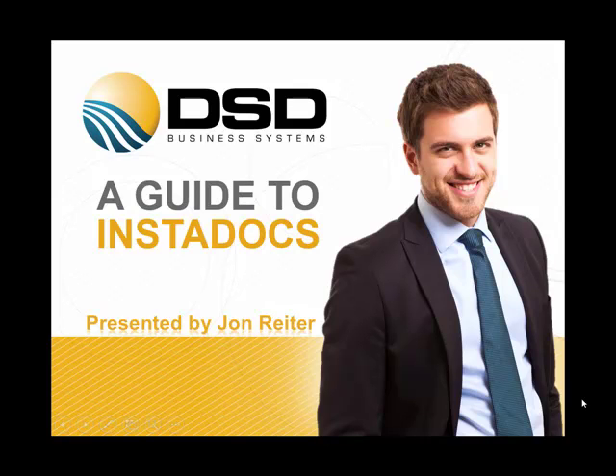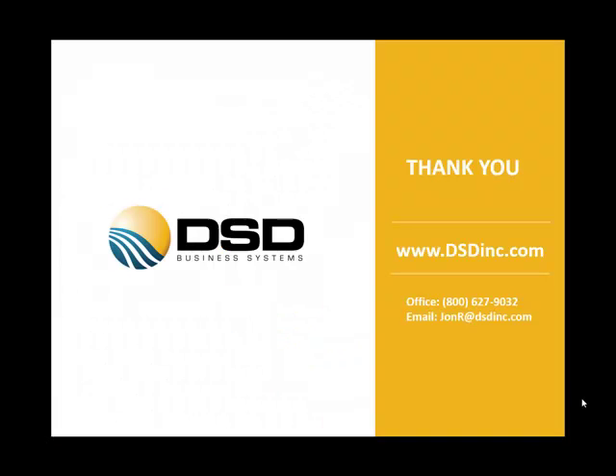This concludes the demonstration of InstaDocs. Thank you, and please visit us at www.dsdinc.com. For more information, you can contact our office at 1-800-627-9032.